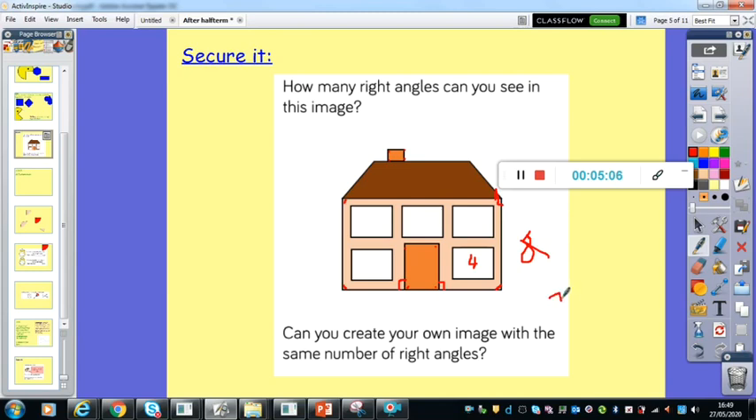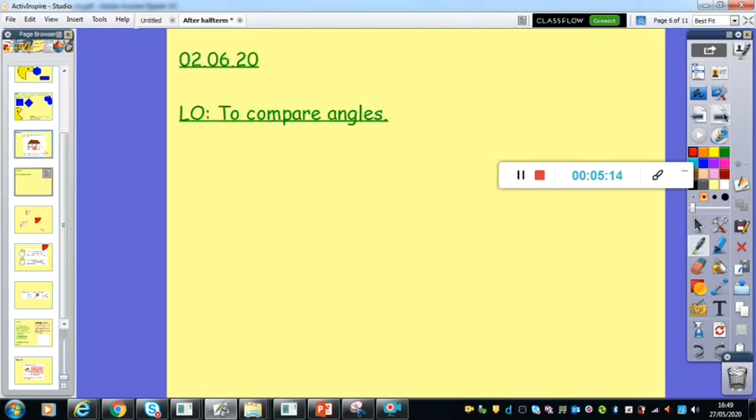So well done if you managed to find all of those and you didn't get tricked — like me! Okay, so today then we're going to have a look at comparing angles. We're on the 2nd of June, and our learning objective is to compare angles. So pause it now whilst you write that down.